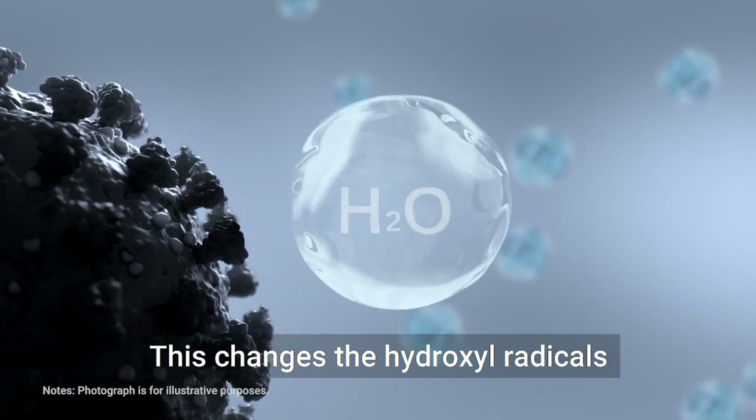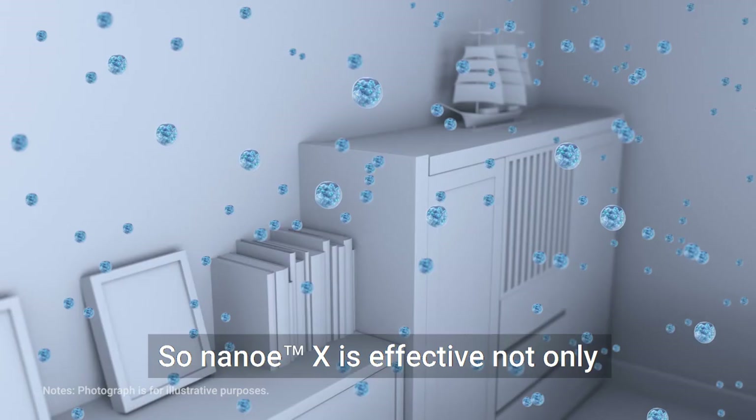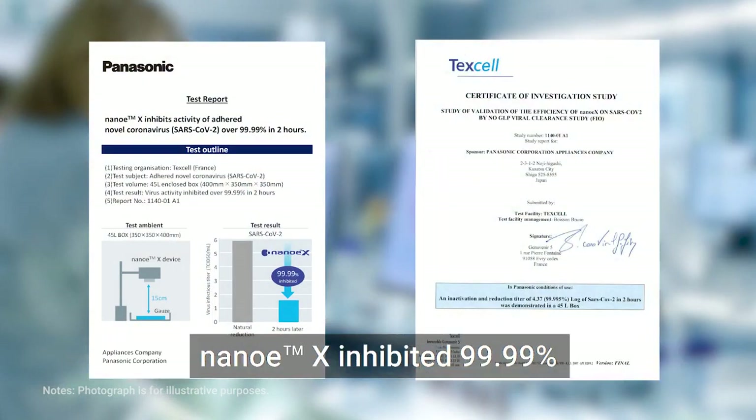Nano-EX can survive about 10 minutes in the air and can fill the entire room. So Nano-EX is effective not only against airborne viruses, but also against viruses adhering to surfaces in the room. According to verification by a prestigious European testing organization, Nano-EX inhibited 99.99% of adhered novel coronavirus activity on gauze in a 45-liter box in two hours.